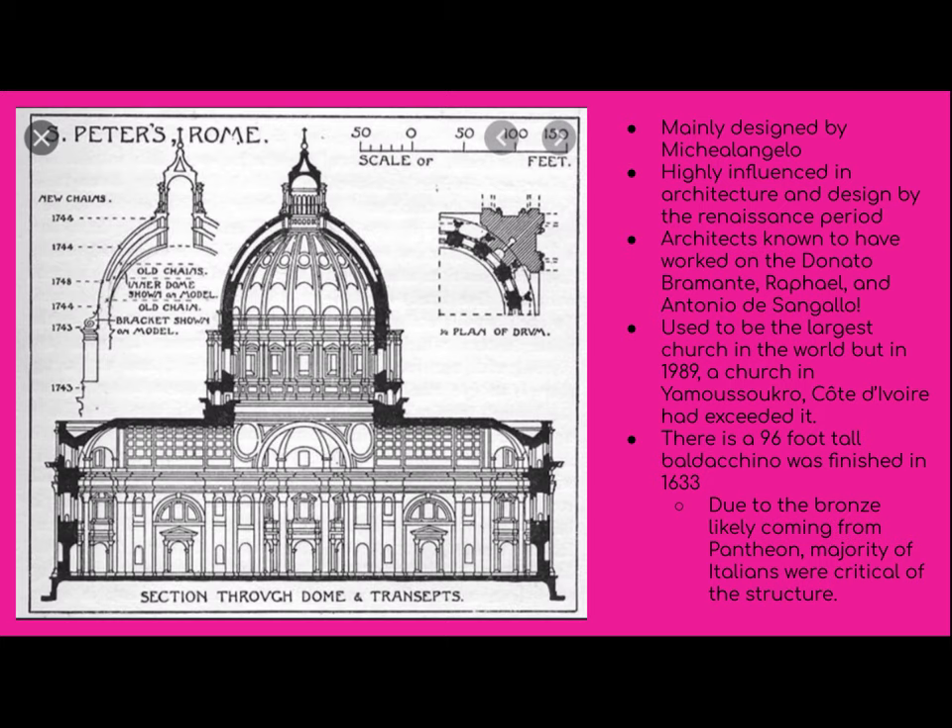Taking a look at the structure and the design that went into building the basilica — the basilica was designed by many people, but one of the main ones included Michelangelo, a very famous Renaissance man and artist. It was highly influenced in architecture and design by the Renaissance period, which also ties into what we'll see later with the art and the sculptures.